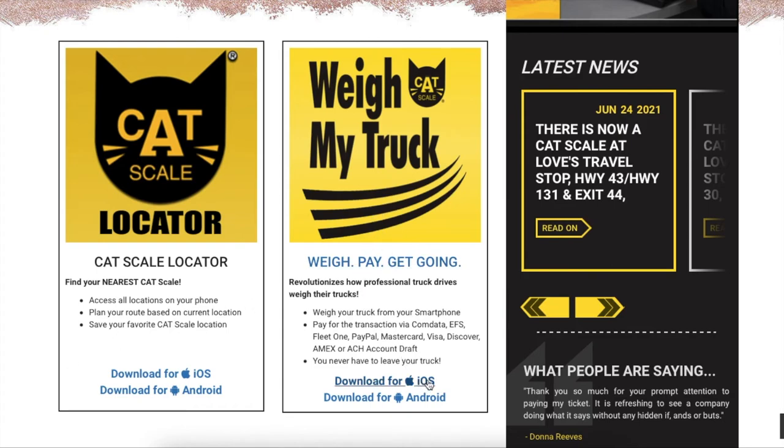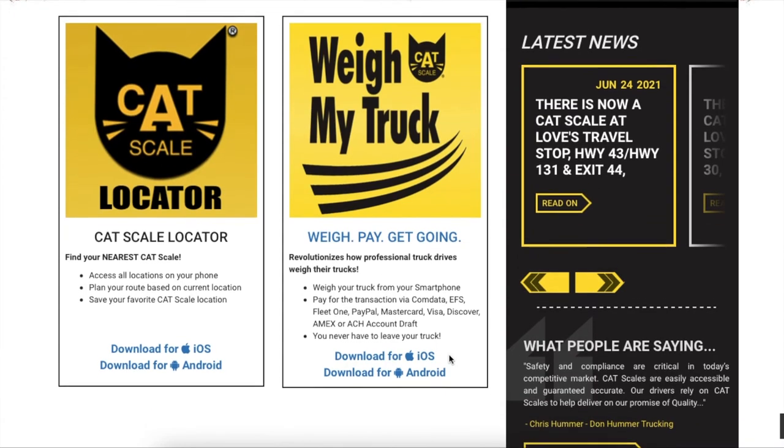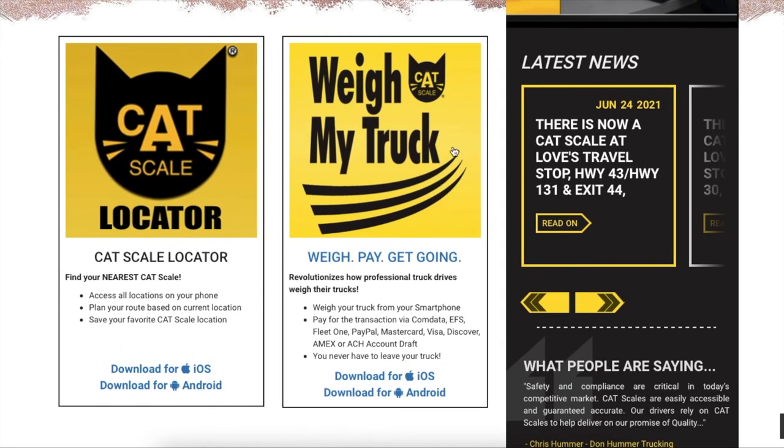The app is available for Apple as well as Android, and you're going to want to download it and get it set up before you go. You'll have to link your payment card to your account. You also need to provide a company name as well as a truck and trailer number. We don't have a company or truck and trailer numbers, so what we did — and what you can do — is just make something up. We used our YouTube channel name for the company name and that worked just fine. Definitely recommend getting that app configured before you even get in the car.